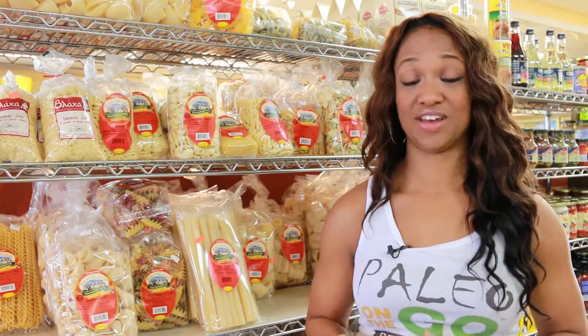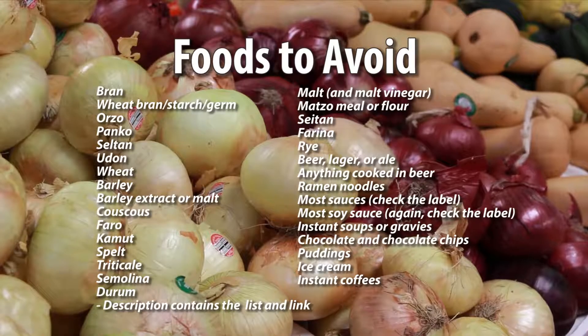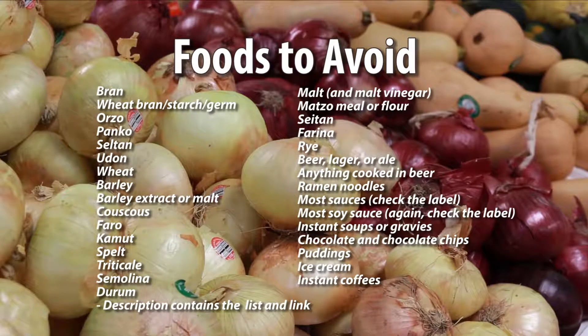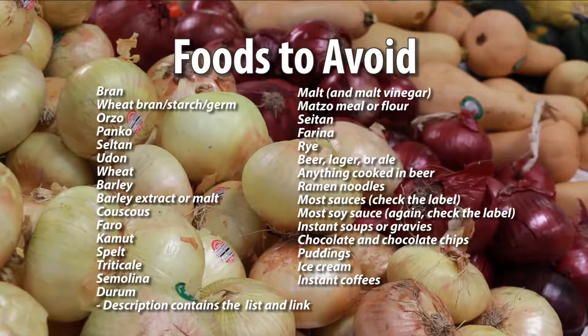The first thing is to learn what foods to avoid. Paleo Hacks has a complete list of about 30 items — see the detailed list below or link to the blog for more.